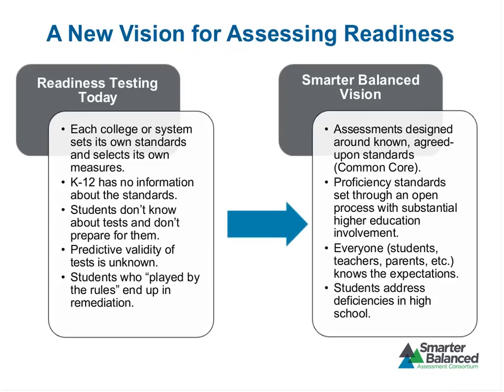In many places there have not been studies of predictive validity, so how well tests classify students who truly need remediation from those who do not is unknown in a lot of cases. Students can pass courses they're told to take, be admitted to college, and then find out at the very end of the road that they need remediation. Where Smarter Balanced can help is that assessments are designed around the known and agreed-upon Common Core standards. Our proficiency standards — our cut scores — will be set through an open process with substantial higher education involvement, so everyone will know what the expectations are.